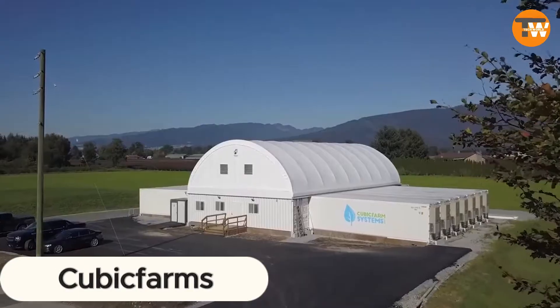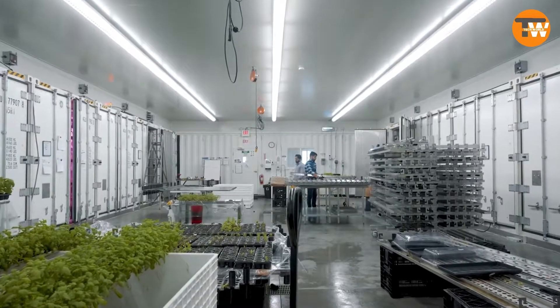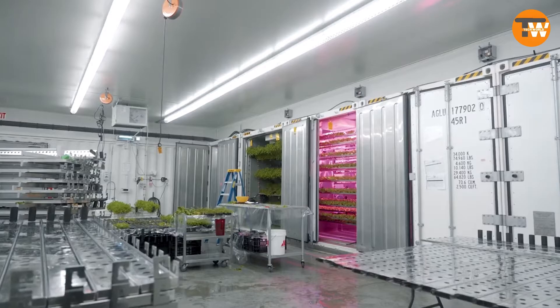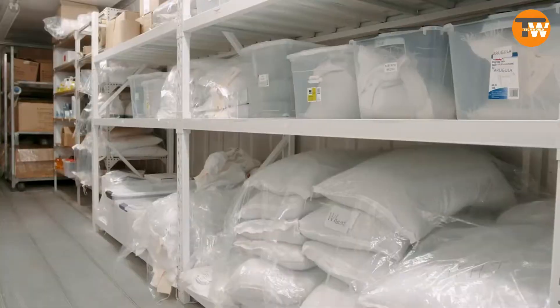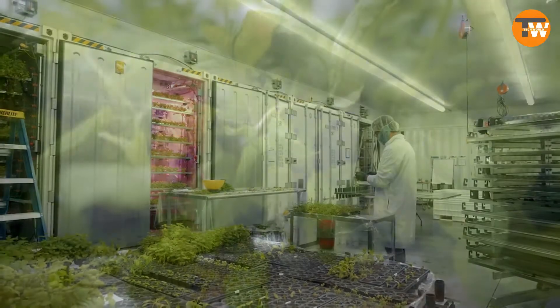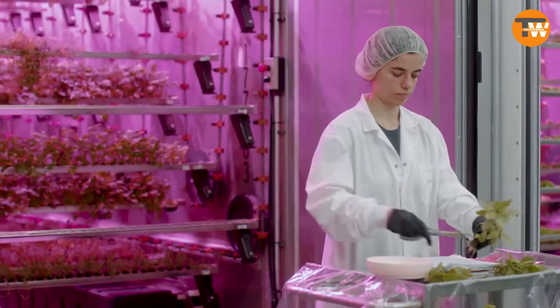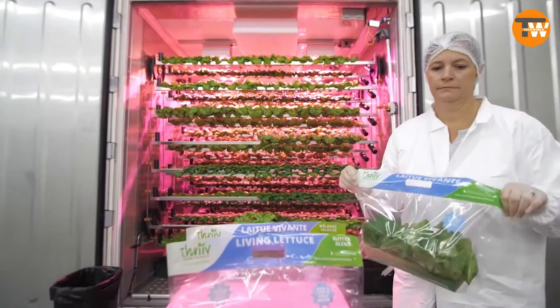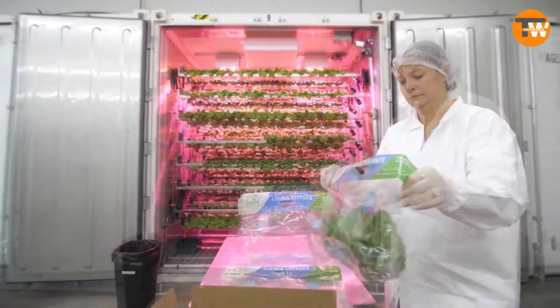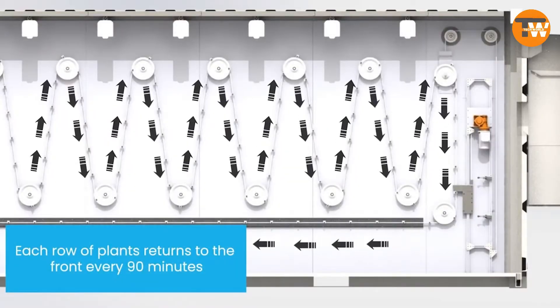Cubic Farms presents an innovative solution tackling a critical challenge: the looming threat of food becoming unaffordable as we exhaust our resources. Their revolutionary mobile farm is poised to redefine how we nourish our planet. This automated hydroponic farm is about bringing production closer to home, eliminating complex logistics and slashing the need for transportation, water, land, and energy.